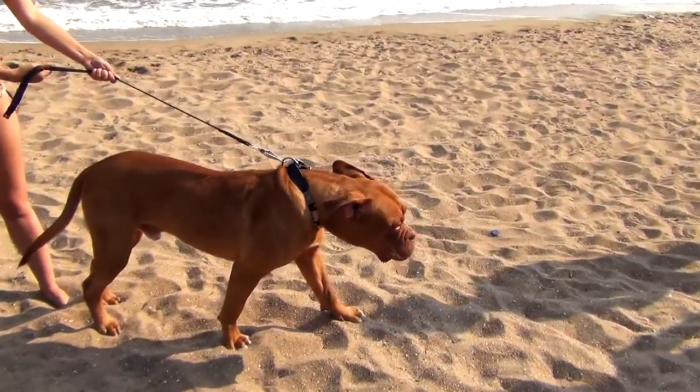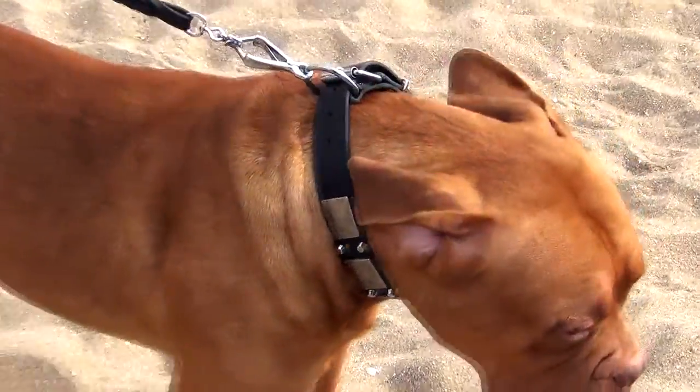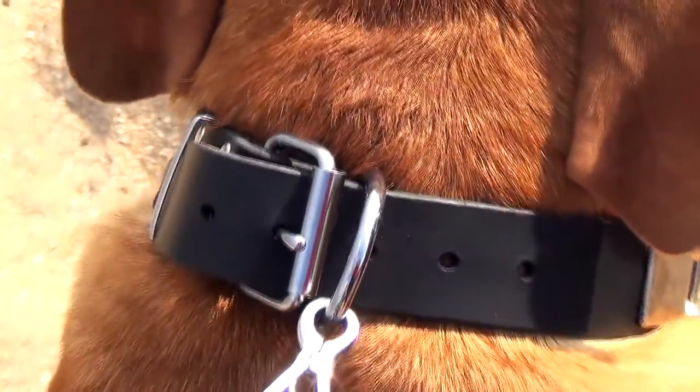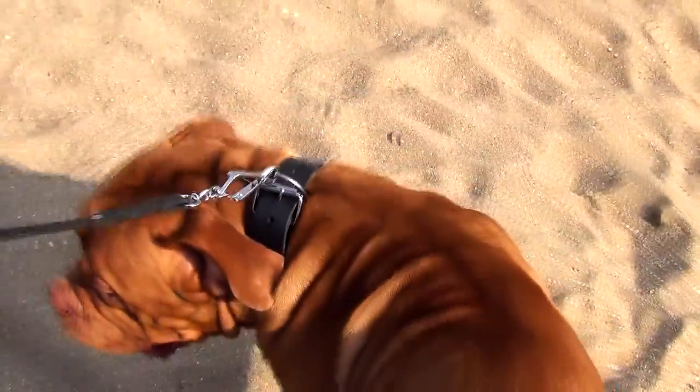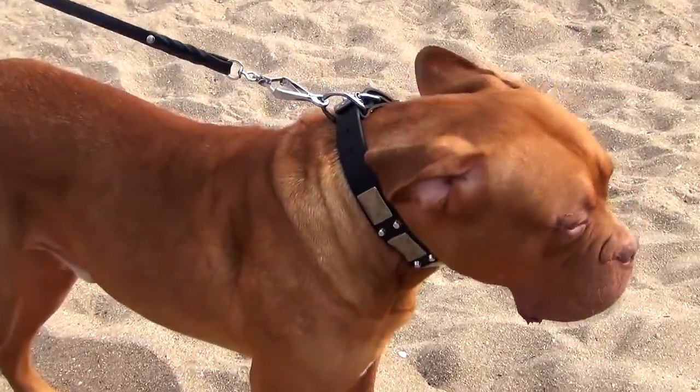This stylish leather dog collar is a great present for your beloved pet. Well elaborated design, top quality materials and reliable fittings are a perfect combination for a dog gear. With this collar on, your dog will become a star of your neighborhood.